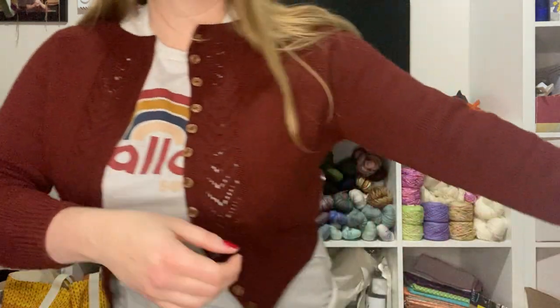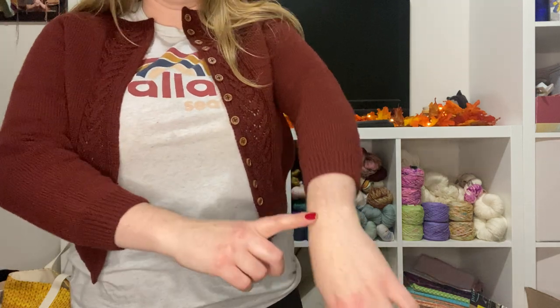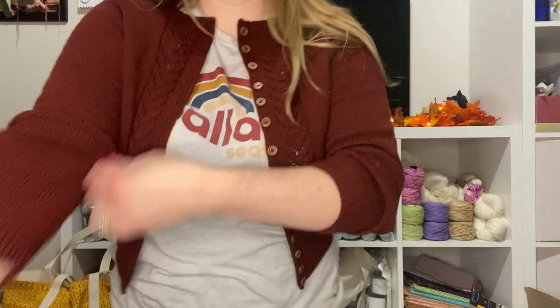The yarn is Quince & Co fingering weight in this burgundy color. I had originally bought it for a Hohio Locatelli boxy sweater because I loved the color, but this yarn is really tightly plied together and bouncy — it doesn't have that super drapey feel you'd want for a boxy sweater. It's a lot better for more structured garments, so it's working really well for this cardigan. I went down a size based on everyone's feedback in the Ravelry comments. All my stuff is on my Ravelry page.